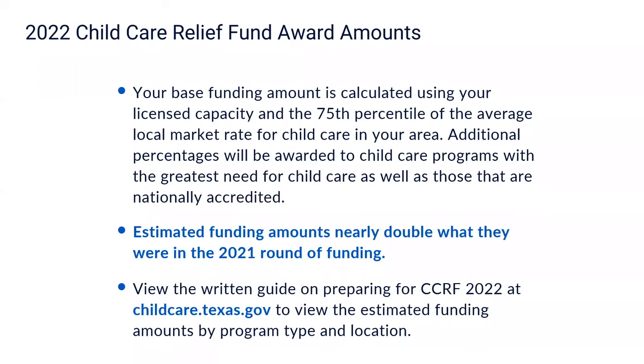You may be wondering about the 2022 Child Care Relief Fund award amounts and how they're calculated. Your base funding amount is calculated using your license capacity and the 75th percentile of the average local market rate for child care in your location's area. Additional percentages will be awarded to programs with the greatest need and those that are nationally accredited. To get an idea of how much funding you can expect to receive, you can view the table included in the written guide at childcare.texas.gov. Estimated funding amounts nearly double what they were in the 2021 round.